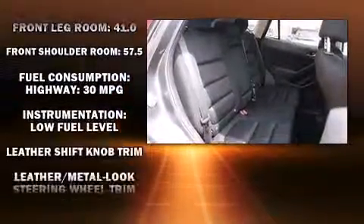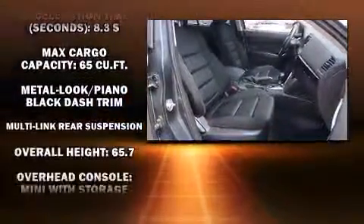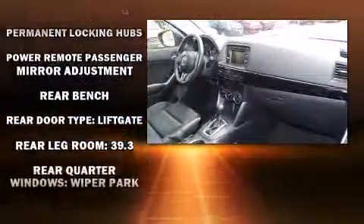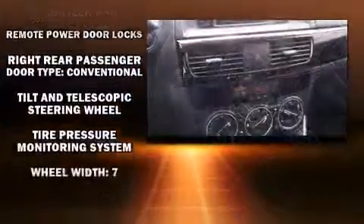Mazda ensures the safety and security of its passengers with equipment such as dual front impact airbags, front and side impact airbags, traction control, brake assist, ignition disabling, and four-wheel disc brakes with ABS. All-wheel drive enhances stability in unpredictable circumstances.